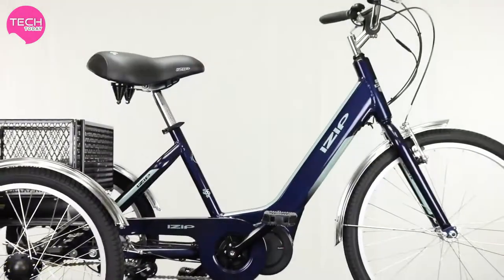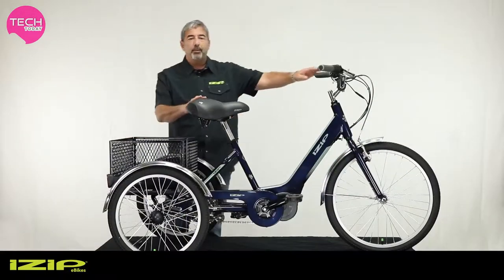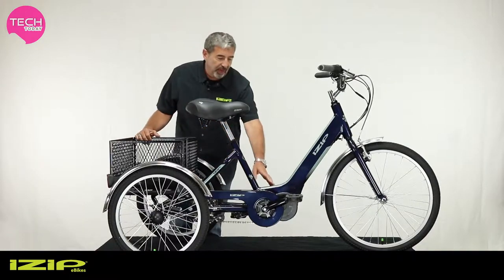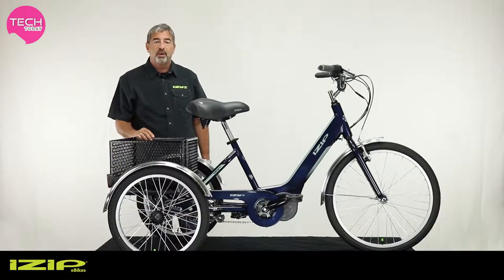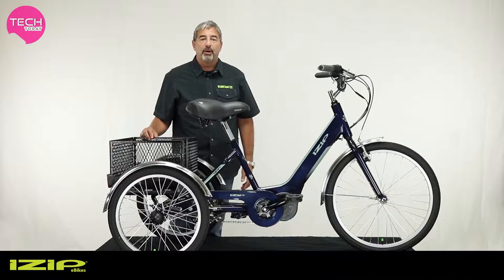With the low step geometry, getting on and off is super easy, and a great upright seating position makes the iZip E3 Go perfect for anyone needing a little more stability than a normal bike. It uses a center drive system providing 350 watts of power with 73 newton meters of torque to get you up hills with ease. The maximum speed of this Class 1 e-bike is 12.5 miles per hour.